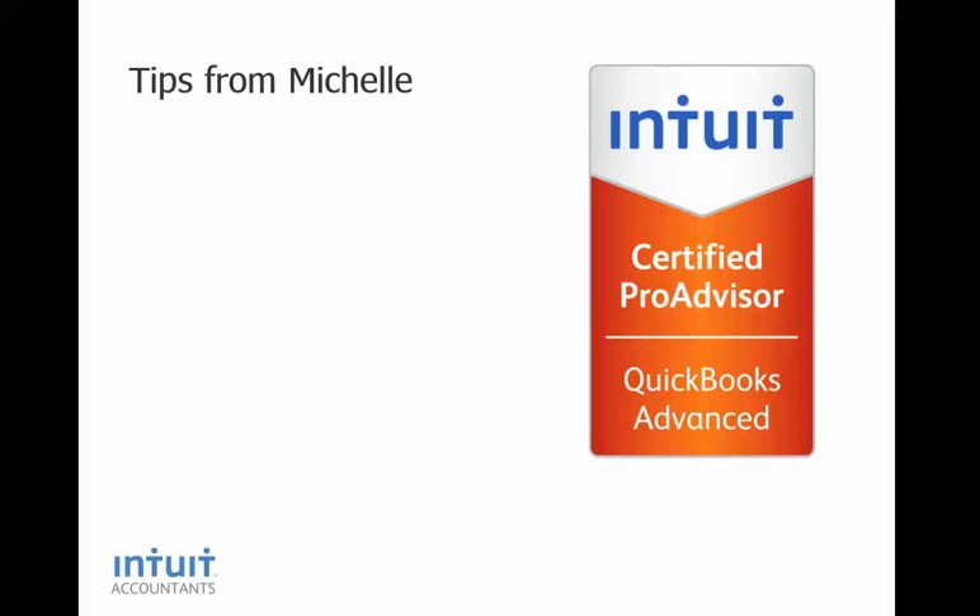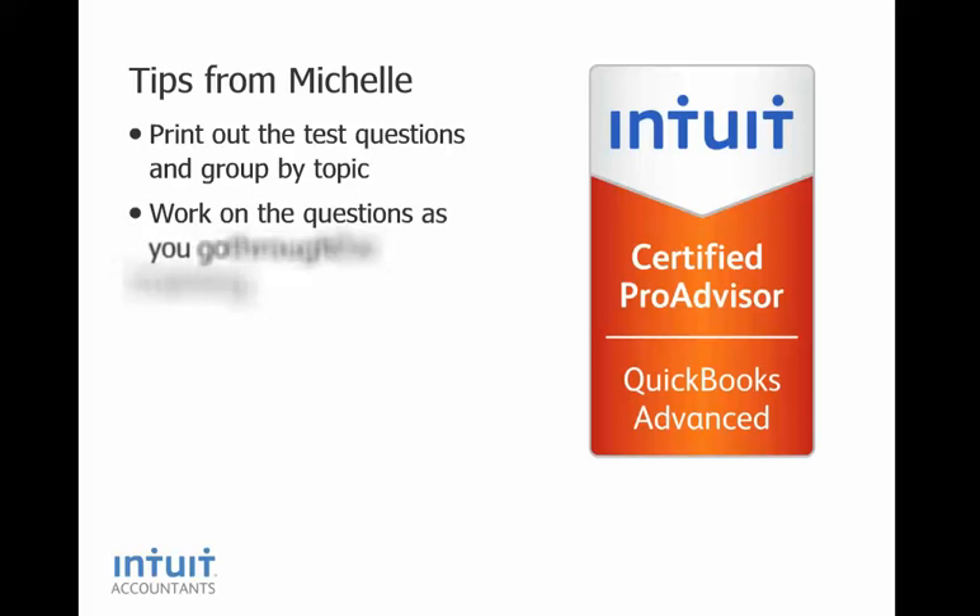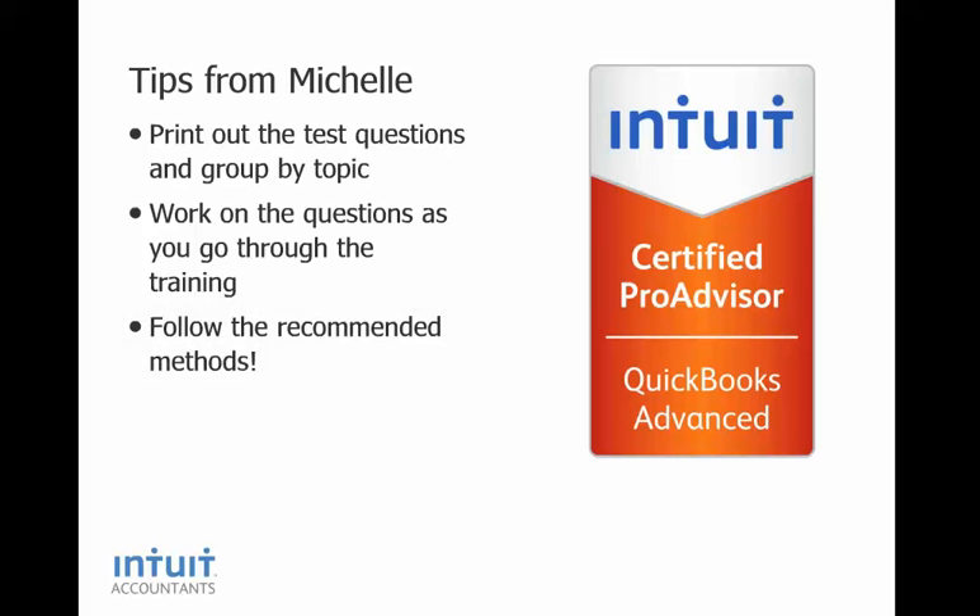Finally, I would like to leave you with a few tips to help you get Advanced Certified. First of all, print out the test questions and group them by topic — for example, put all the reporting questions together, all the job costing questions together. Then, as you go through the training manual and webinar, work on the questions that are relevant to that part of the training materials. Follow the recommended methods in the training manual and the webinar — don't try to do it your own way. Make notes on the questions about things that you are not sure of or assumptions that you made so you can refer back to that later.